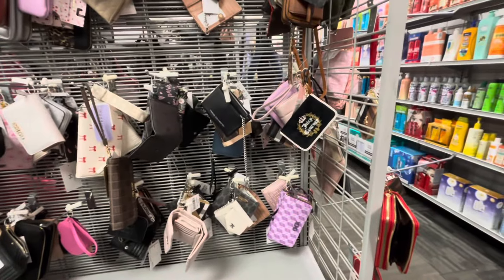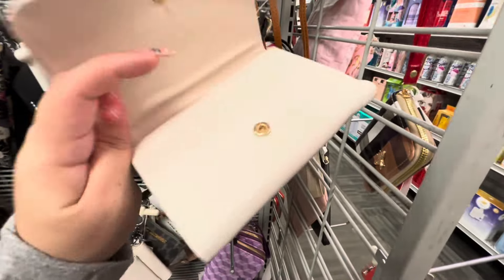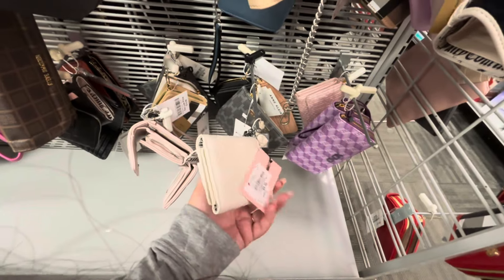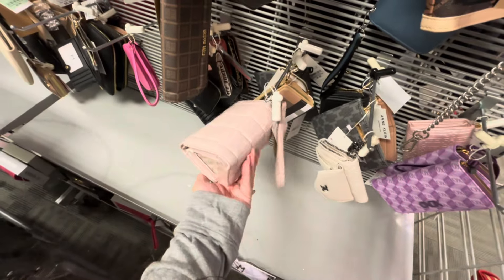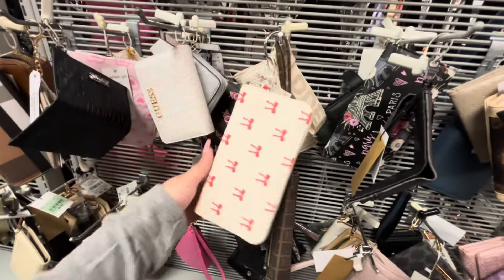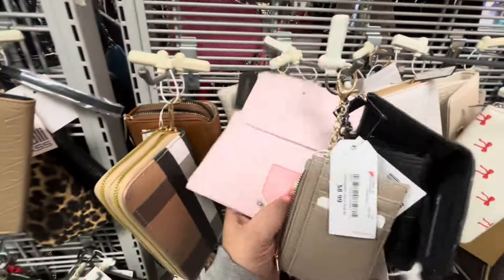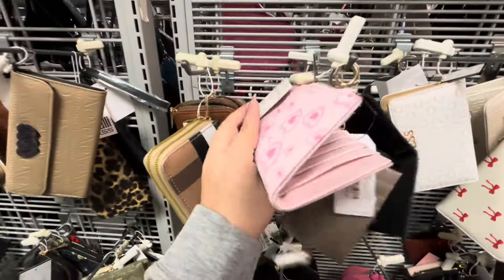Checking out the purses and wallets — they have some cute Juicy Couture wallets. This one is $11.99, great quality. More Juicy here, also cute — $10 for your coins. Oh, this one feels so soft, $15.99. They have a Steve Madden neck scarf with red bows, cute to wear right now, $12.99. And this cute Madden wallet — perfect for Valentine's!